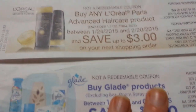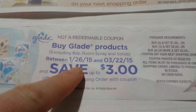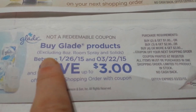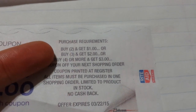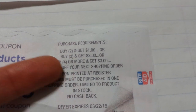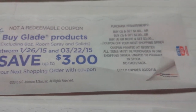So basically when you look at this Glade one — I just got this one today — starting Monday the 26th, there's going to be a deal on Glade products. It excludes the 8-ounce room spray and the solids. Over here it tells you how many you have to buy to get the money back: buy two and get $1, buy three and get $2, or buy four or more and get $3 back. It's only going to produce one of those per transaction based on how many you buy in that single transaction.